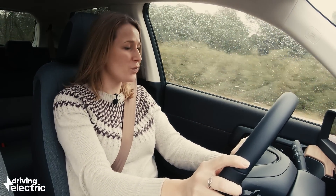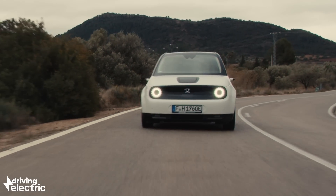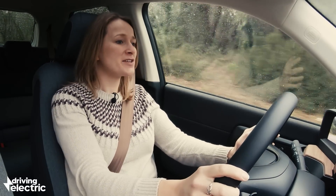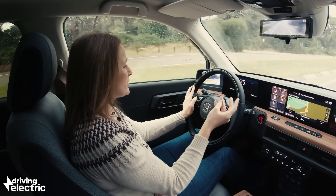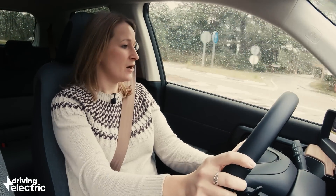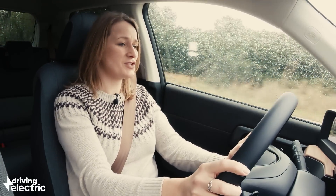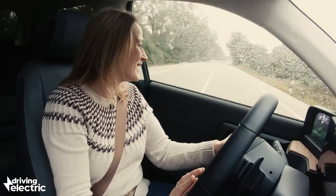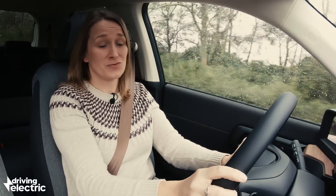We're in the Honda e out in Valencia where the weather is absolutely biblical — it's been awful in Spain today. Even so, the little Honda is proving to be great fun. Driving out through Valencia, the first thing you notice is the steering: three turns lock to lock but with a really lovely, oily fluidity to it. The turning circle is just astonishing — under nine metres, which is London cab or Smart ForTwo territory. It's so much fun around town.